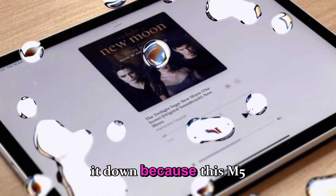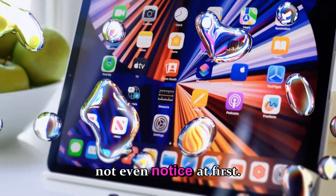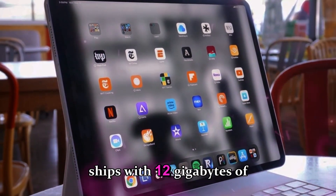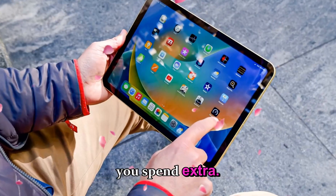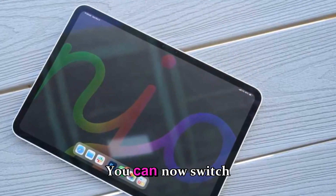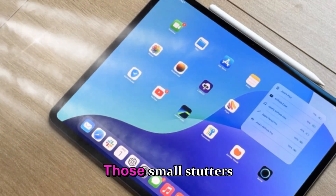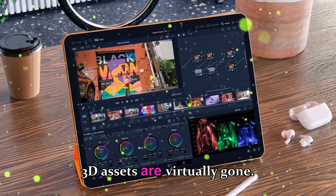The M5 iPad Pro is quietly hiding some serious upgrades. Apple has finally listened to creators and power users — the base configuration now ships with 12GB of unified memory. No more being stuck at 8GB unless you spend extra. That jump completely changes how multitasking feels on iPadOS. You can now switch between heavy apps like Final Cut Pro, DaVinci Resolve, Procreate, and Lightroom without reloads or lag. Those small stutters when working with multiple 4K timelines or rendering 3D assets are virtually gone.